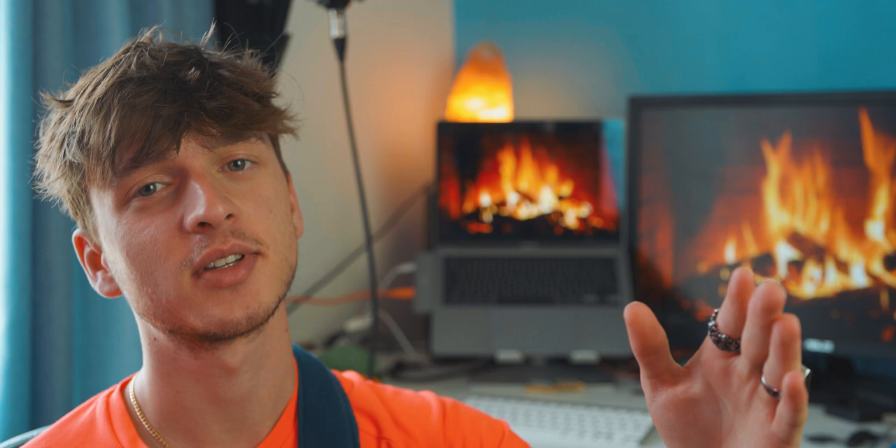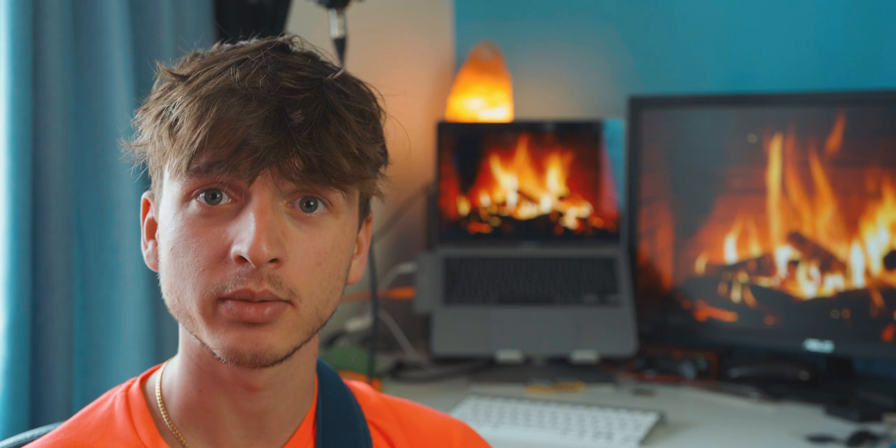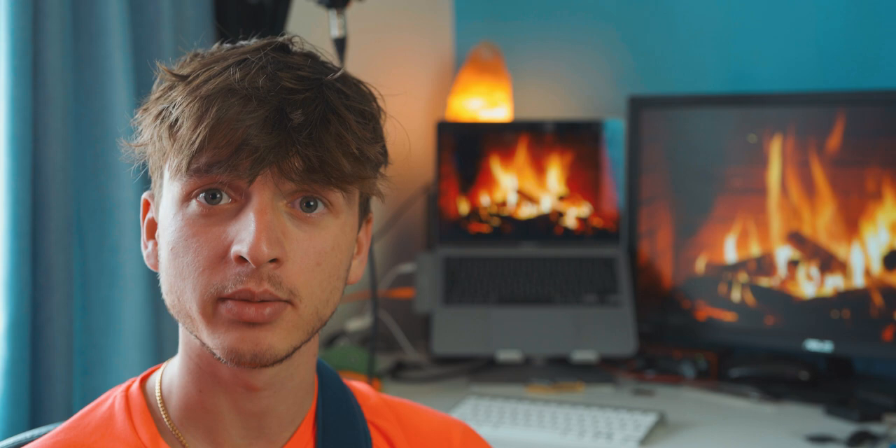So you've filled your roll of film, but where do you get it developed? If you're based in the UK, I cannot recommend filmdev.co.uk enough. I've had every roll from my Yashica developed by them and I've never had an issue. You go to their website, download the form, print it, and fill out the information. Pop your film into an envelope along with your canisters and send them off. It usually takes about five days — they send you an invoice via PayPal, and once you've paid, a few hours later they send you a WeTransfer link with your photos. That moment when the email hits your inbox is like Christmas.